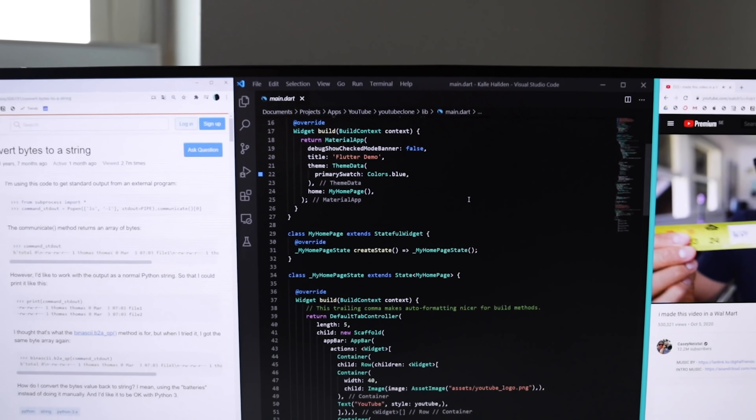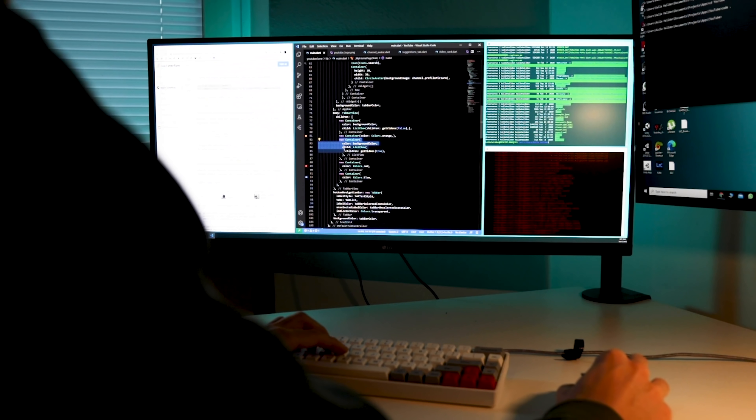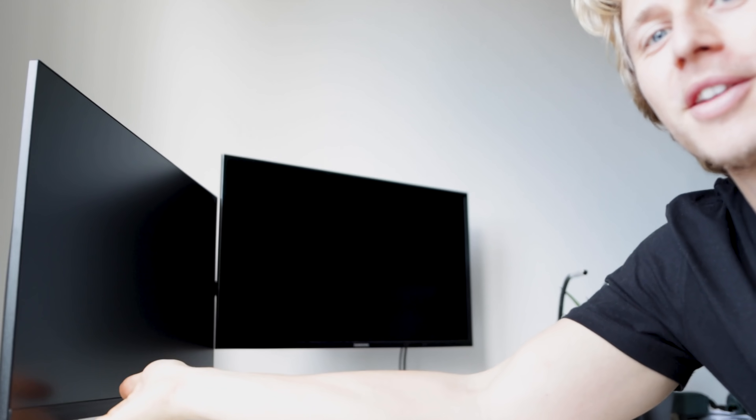This video is sponsored by LG, and they were nice enough to send me this LG 34-inch ultrawide monitor that is going to replace one of my monitors in my main setup — which is really exciting. I can't wait to try it out. So I'm going to set it up now and we'll see what I think of it. Let's switch out this monitor here for the new one.